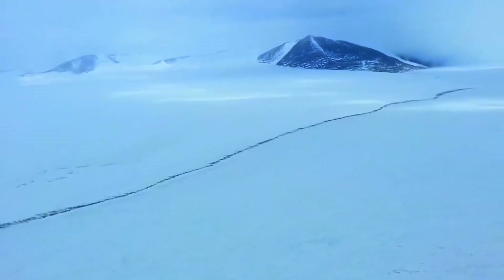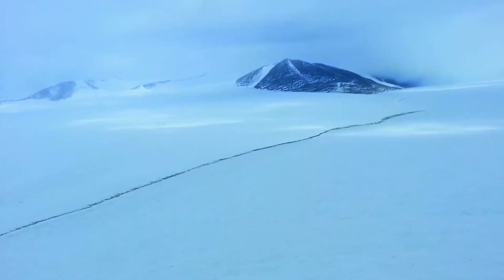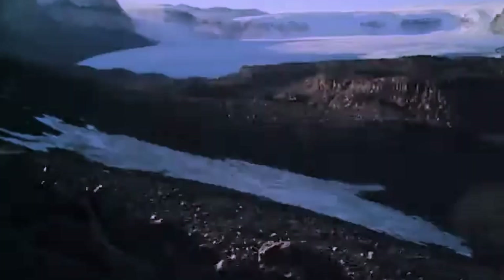Antarctica's most prominent feature is its ice, which covers about 98% of the continent. The Antarctic ice sheet is the largest single mass of ice on Earth, containing about 70% of the planet's freshwater. With limited bacterial presence and freezing temperatures that slow decomposition, Antarctica is a land of extremes where the inhospitable climate has forged a unique environment for preservation.